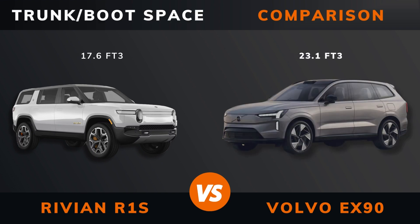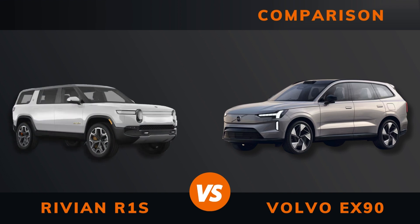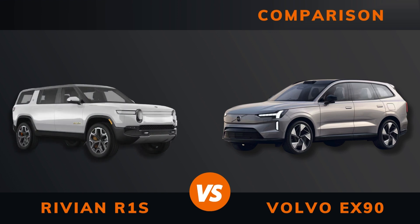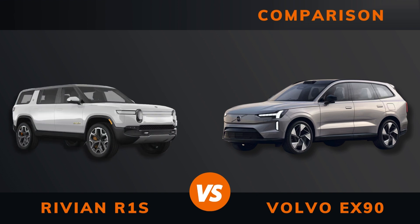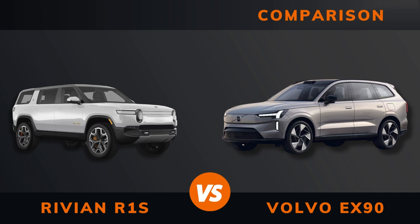Trunk/boot space, max roof load, max trailer load braked and unbraked, ground clearance, seats max.